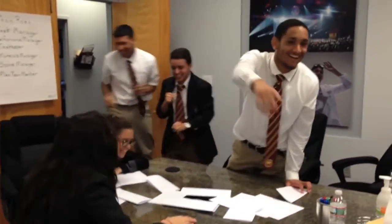And down it goes. A great effort. This challenge is not as easy as it seems. Let's finish up with a few more teams showing off their paper towers.